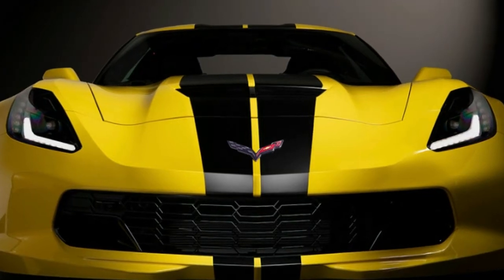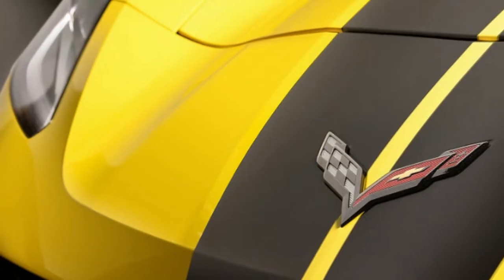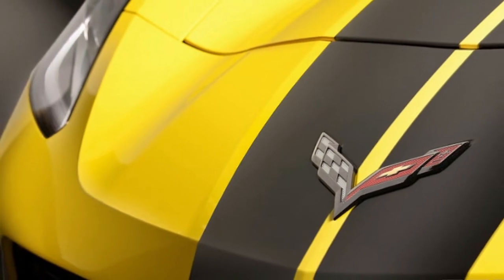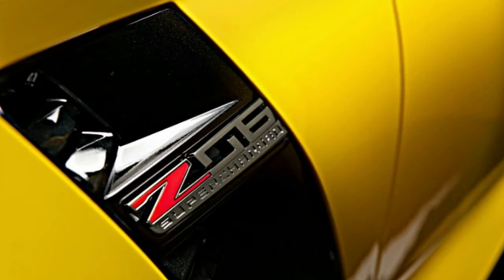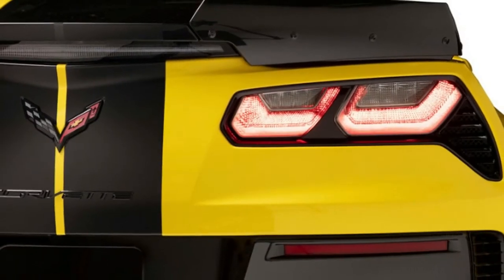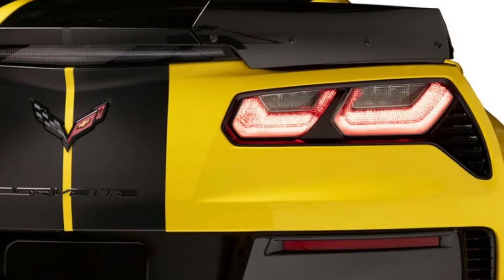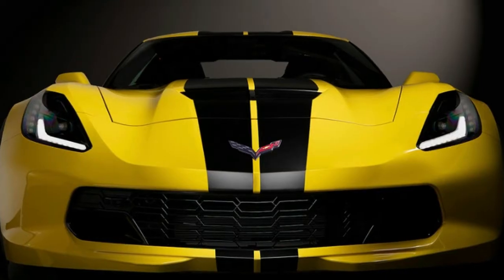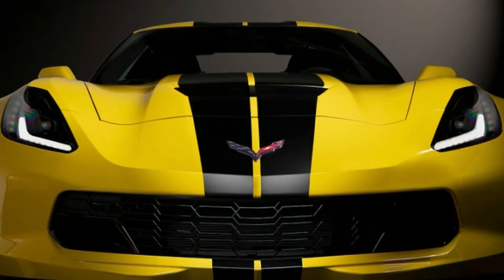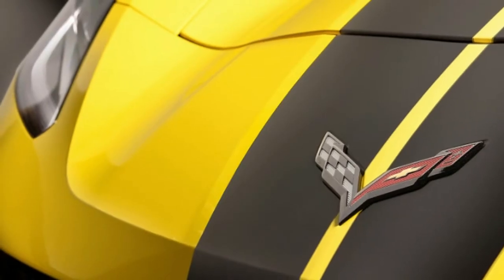If you want to rent one of these Z06s, you'll have to visit the right city. Only 14 cities will have the cars: Atlanta, Boston, Chicago, Dallas, Fort Lauderdale, Fort Myers, Las Vegas, Los Angeles, Miami, New York, Orlando, San Diego, San Francisco, and Tampa. They're also only available at each of these cities' airports.